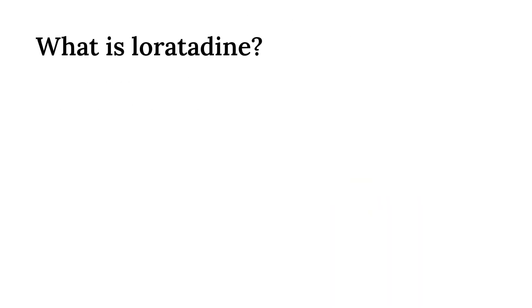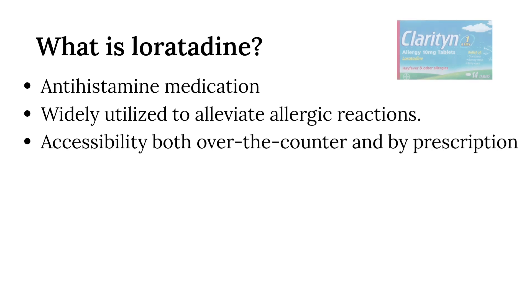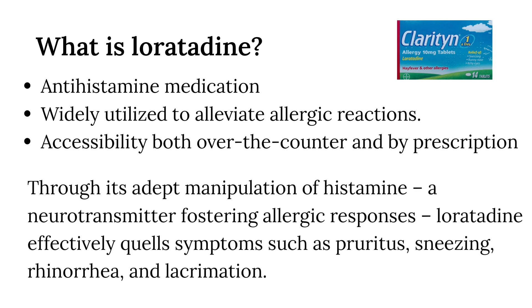What is loratadine? Loratadine serves as an antihistamine medication, widely utilized to alleviate allergic reactions. Its accessibility both over-the-counter and by prescription magnifies its significance. Through its adept manipulation of histamine, a neurotransmitter fostering allergic responses, loratadine effectively quells symptoms such as pruritus, sneezing, rhinorrhea, and lacrimation.